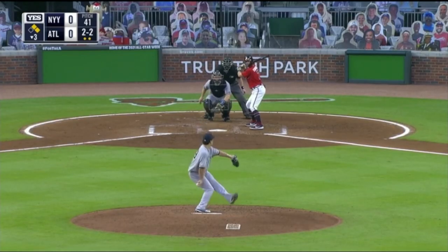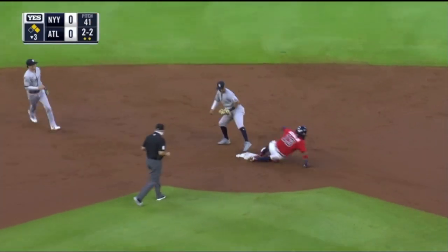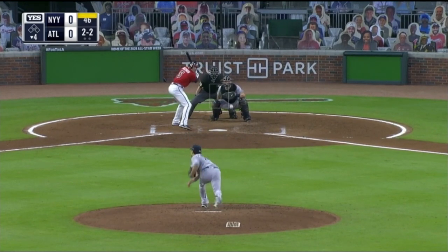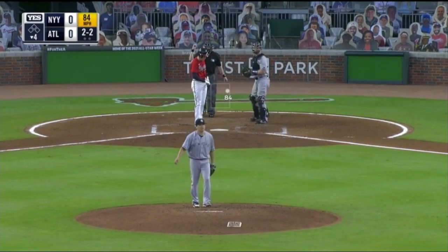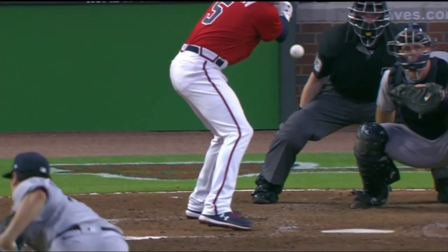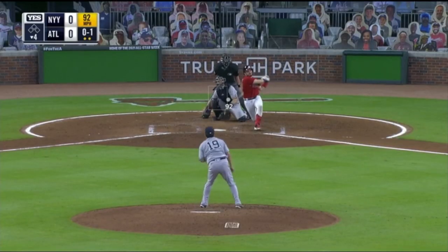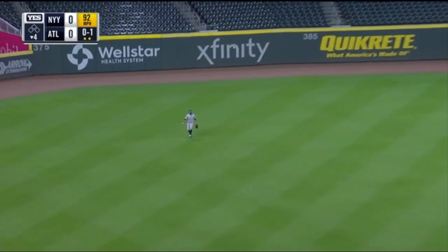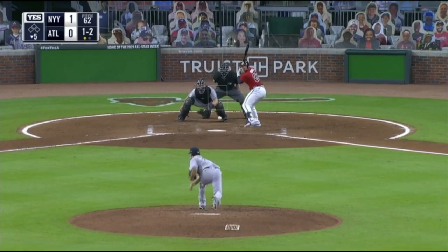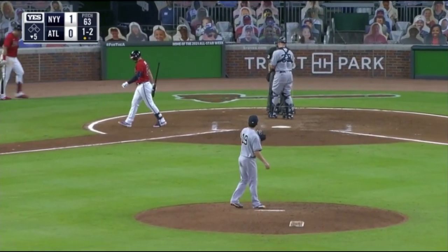Tyler Wade puts it — ground ball to Wade, he goes to short. Swing and a miss as Freeman got a funny looking swing — backdoor slider. Line to left field, Frazier is there. Swing and a miss, Duval down on strikes, two away.